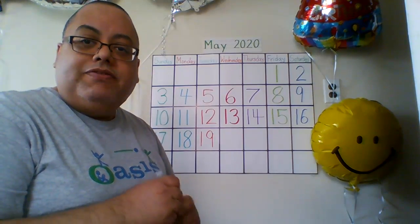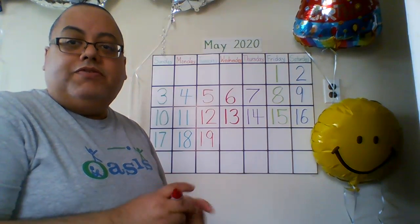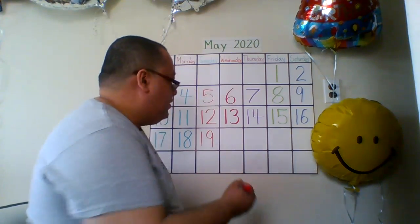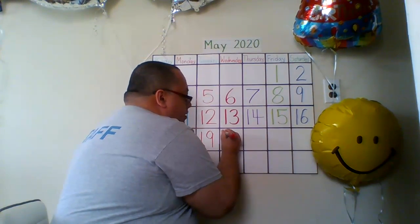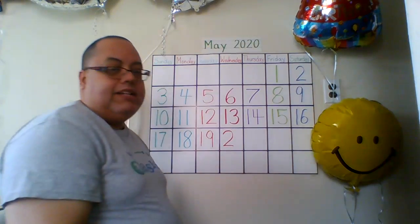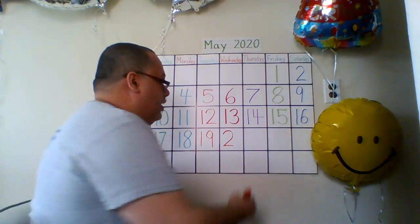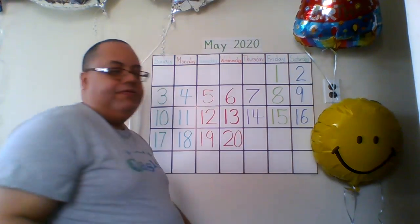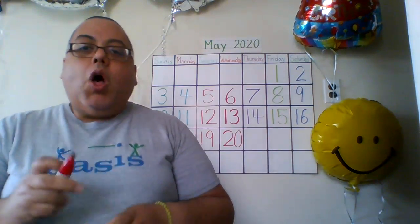20 has two digits: it's a 2 and a 0. Around and down and out you go, that's the way to make a 2. Around and down and out you go, that's the way to make a 2. And the 0 is an oval. The 0 is an oval.